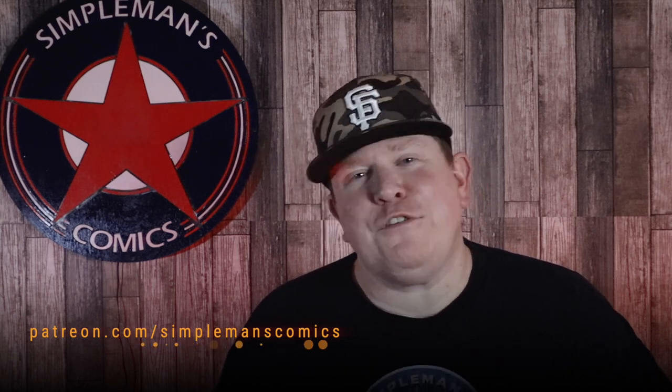There are a few spots open for the Bounty Box. I do keep it limited, that way I can make sure I have enough quality books to meet the demand for the boxes. But there it is, guys — May's Bounty Box just went out in the mail. With that being said, this is Brown from Simpleman's Comics. See you guys in the next video.